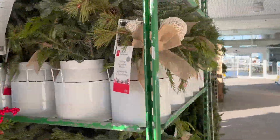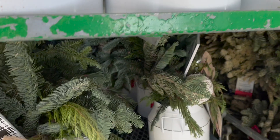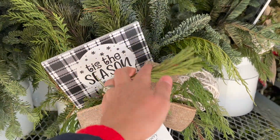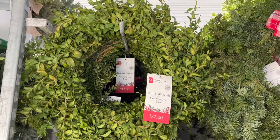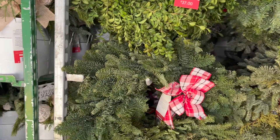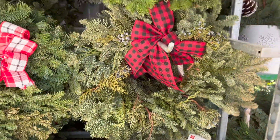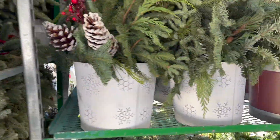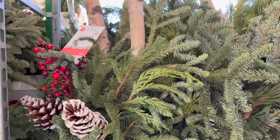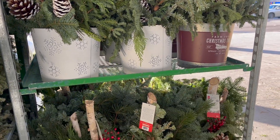For $30 they have these vintage greenery planters. How beautiful are these? The little black and white plaques say 'Tis the Season.' This boxwood leaf for $37 is gorgeous, and then these evergreen boughs — $32. I wish you guys could smell. And those juniper berries, oh it smells so good. These bigger baskets are $65 — look at these beautiful containers, they're absolutely stunning.